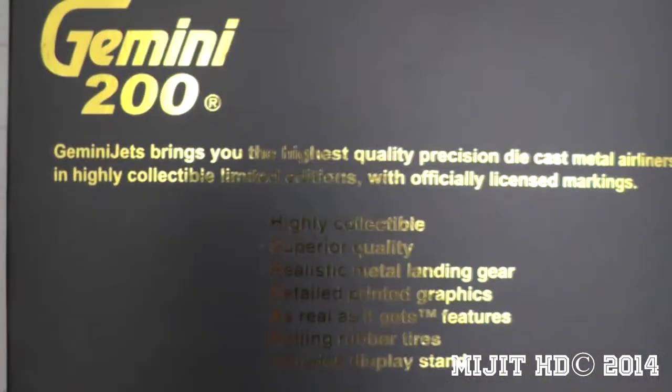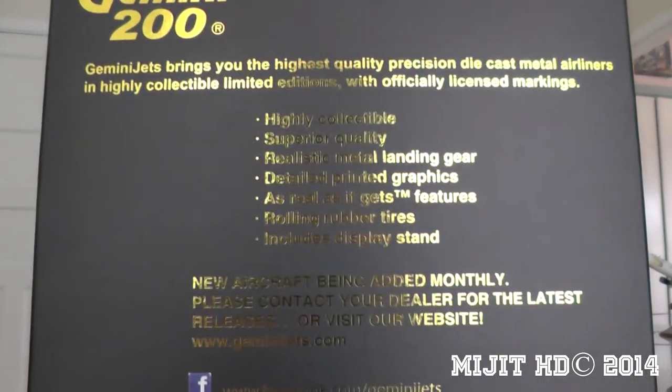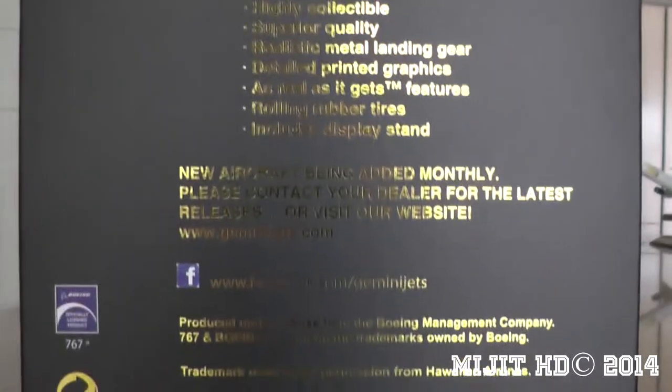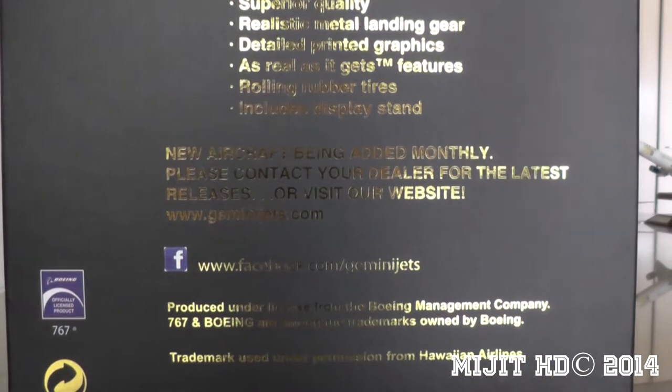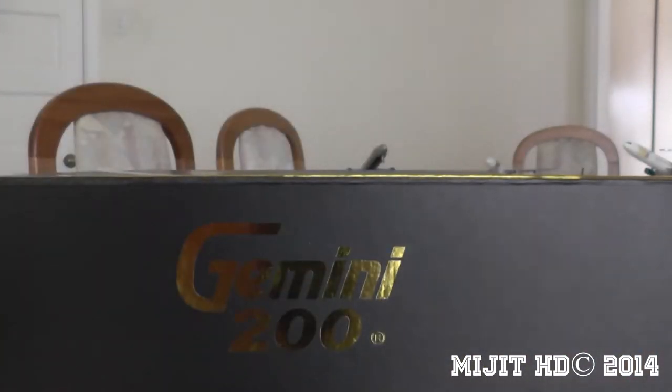They have 28 destinations in Asia, the South Pacific, and the U.S. Most of these are served by their A330-200, which flies into Auckland Airport.